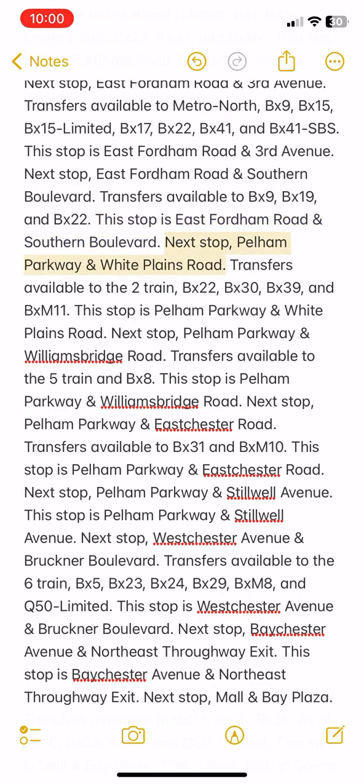Next stop: Pelham Parkway and White Plains Road. Transfers available to the 2 train, BX22, BX30, BX39, and BXM11. This stop is Pelham Parkway and White Plains Road.